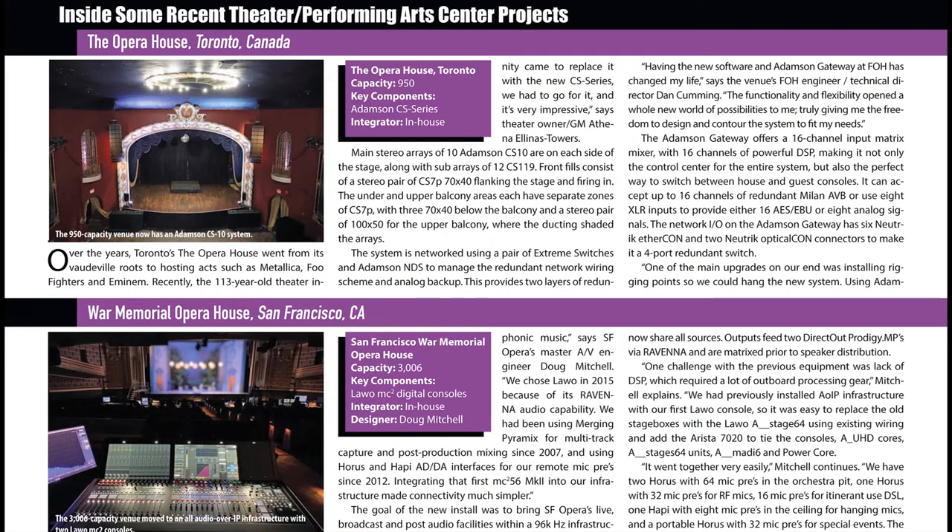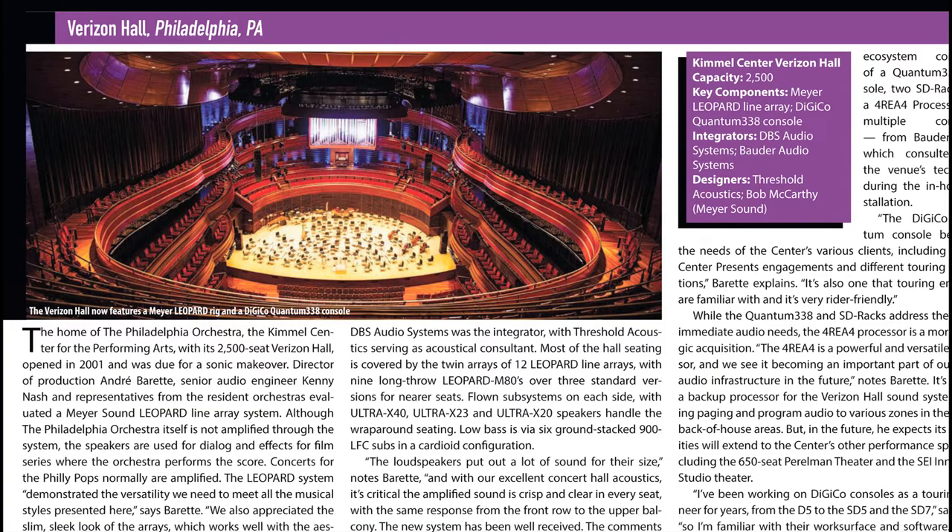We also look at new theater installs. The market for live theater and performing arts centers keeps expanding, and we check out recent audio upgrade and build projects.